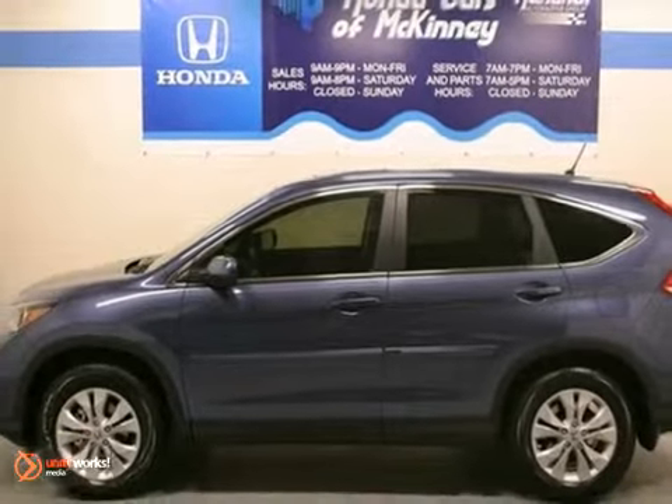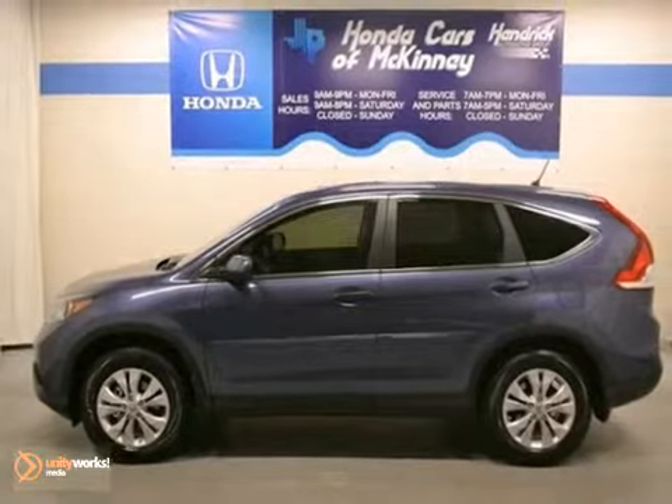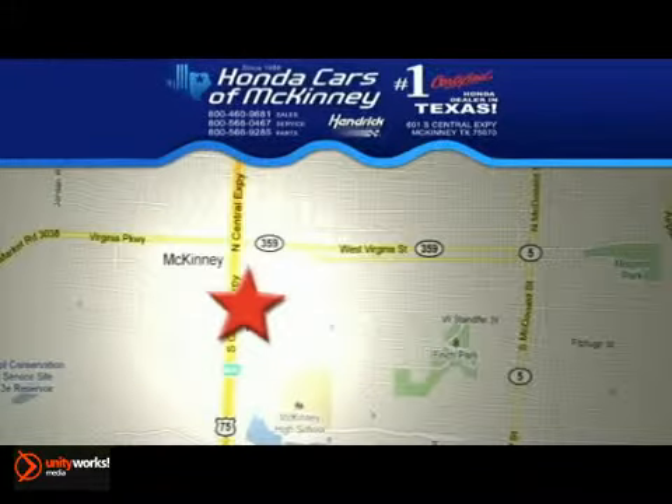Stop in and see it for yourself today. We're conveniently located on Highway 75 northbound, exit 40A in McKinney.